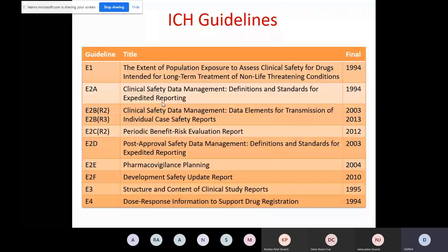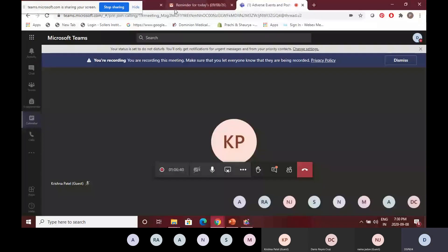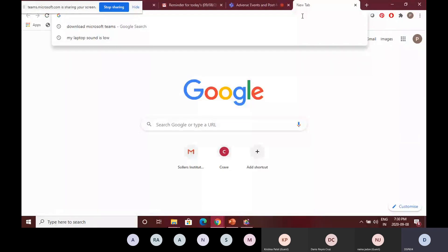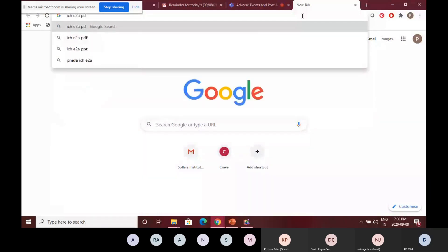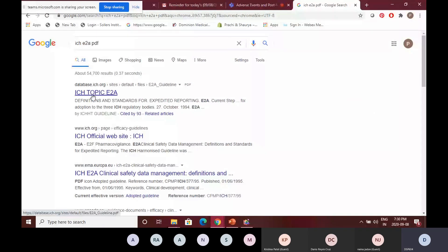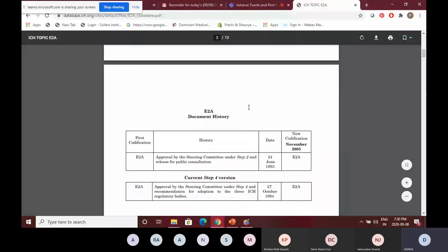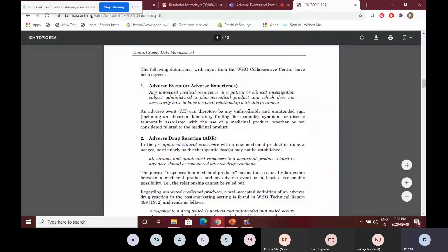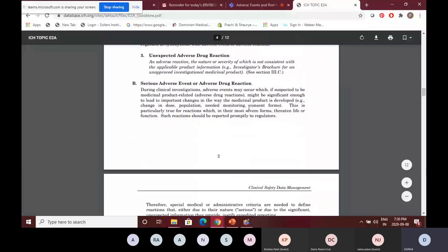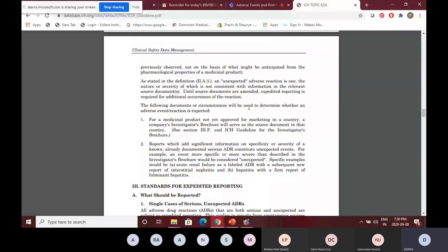You all have to read it. They are easily available on Google — just type 'ICH E2A PDF.' It's just a 12-page guidance, and the first two or three pages are just the introduction and indexes. It talks about adverse experience, adverse drug reaction, what is an unexpected reaction, what is a serious reaction — everything. Everyone has to be very well versed with this particular guidance.